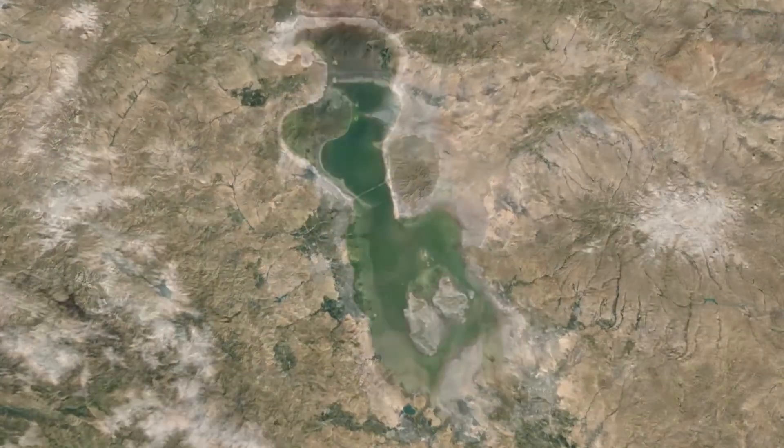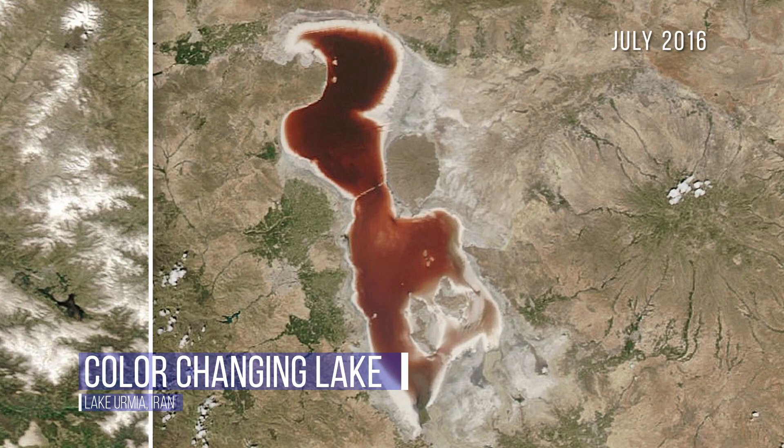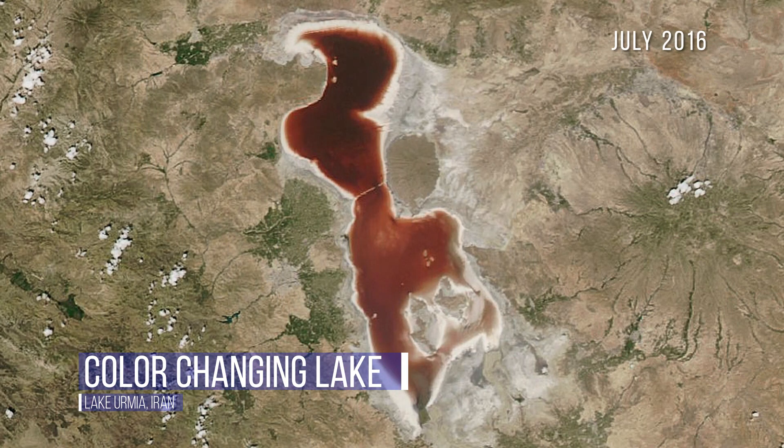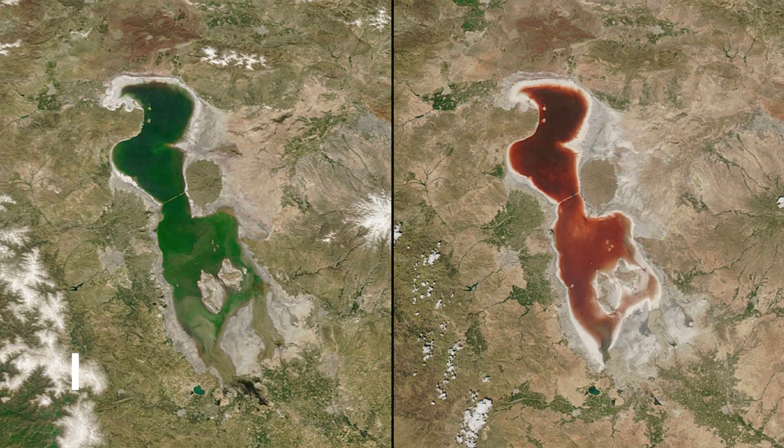Iran's Lake Urmia changed color from green to red in a matter of weeks last summer. The culprit? A combination of algae and bacteria that causes the change when the weather gets hot and the lake begins to evaporate, increasing its salinity or saltiness.